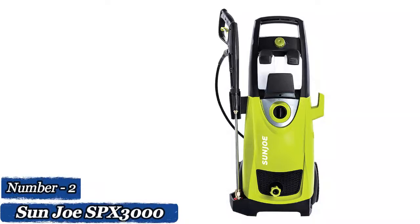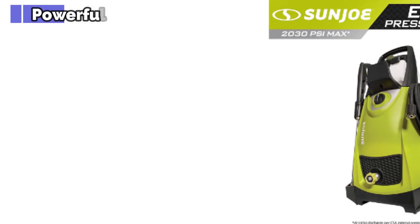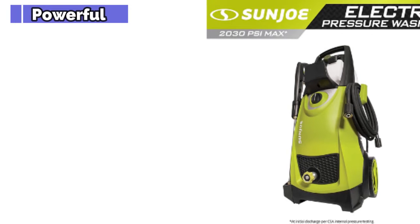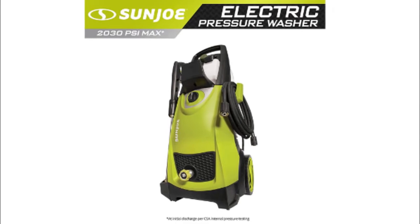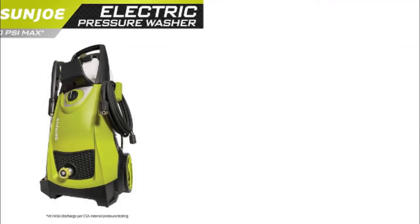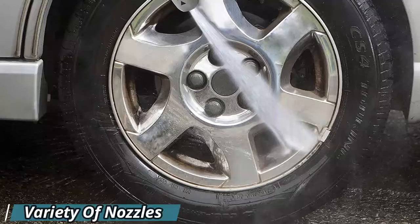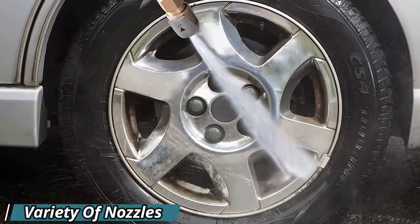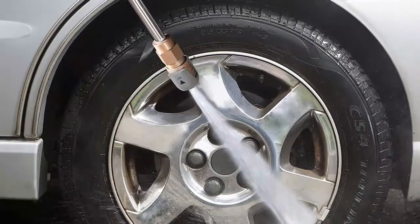Number 2: The Sun Joe SPX 3000. A high-quality pressure washer does not need to cost hundreds of dollars. Sun Joe proves that point by offering its SPX 3000 at less than $150. The electric 14.5-amp, 1800-watt motor sprays 1.76 gallons of water every minute, making it ideal for washing a vehicle, cleaning patio furniture, or cleaning small driveways.